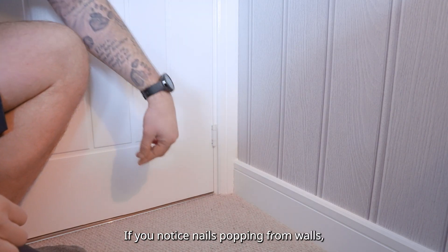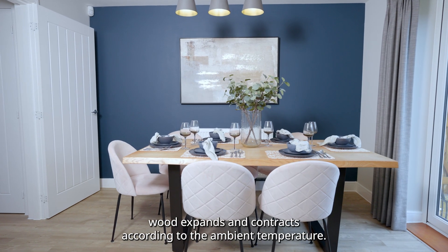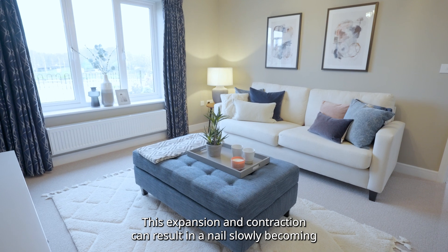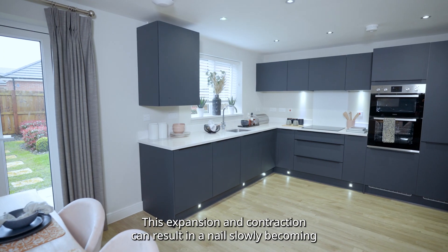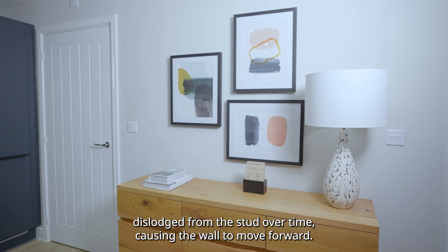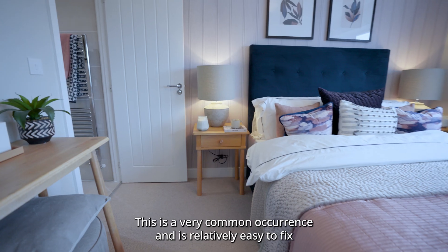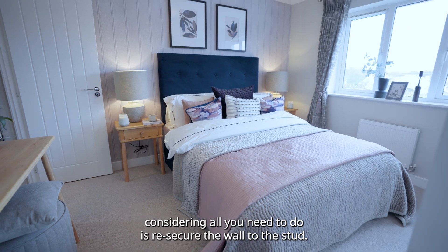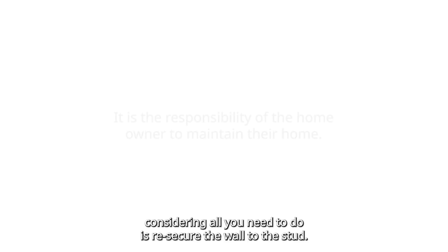If you notice nails popping from walls, wood expands and contracts according to the ambient temperature. This expansion and contraction can result in a nail slowly becoming dislodged from the stud over time, causing the wall to move forward. This is a very common occurrence and is relatively easy to fix — all you need to do is re-secure the wall to the stud.